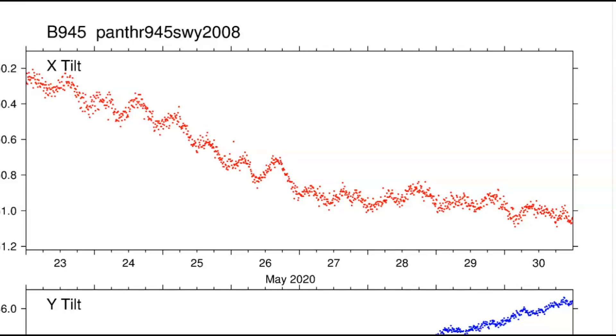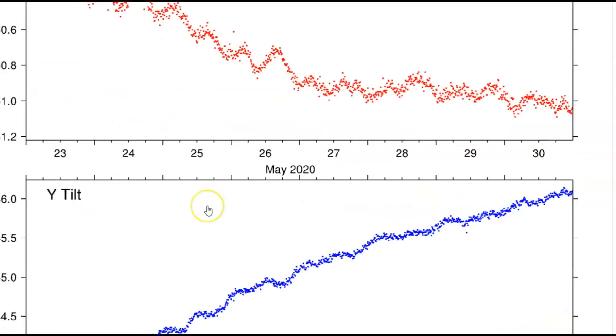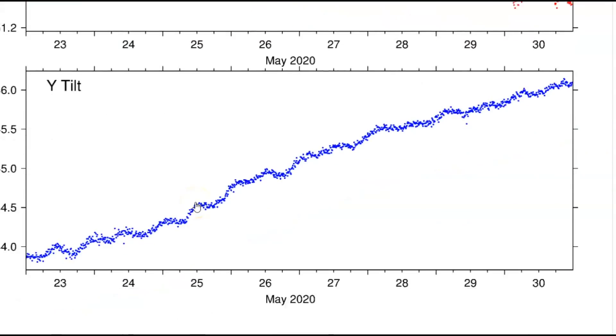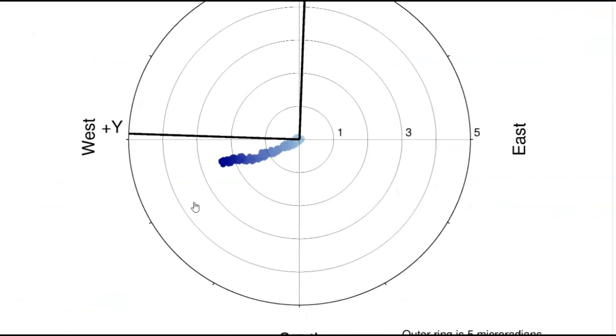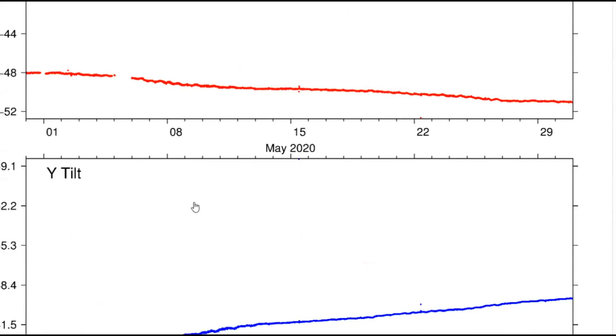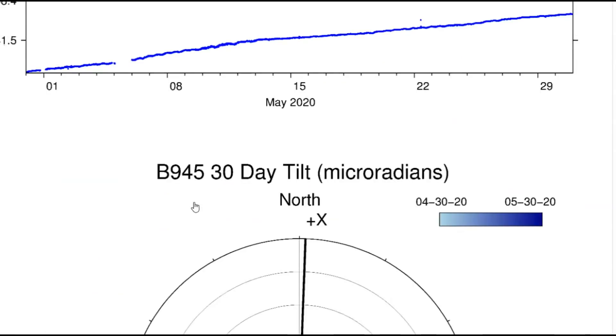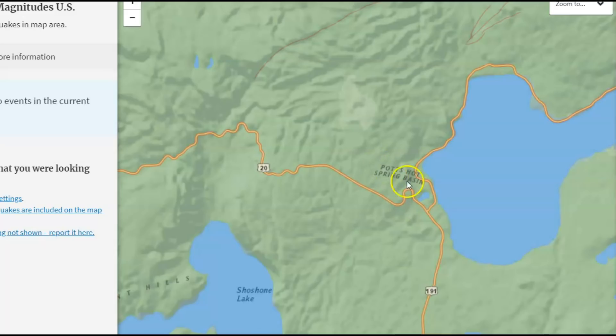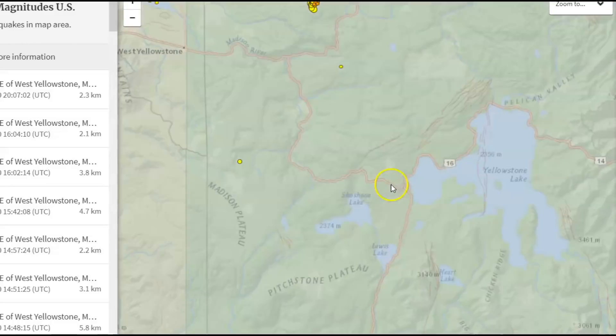Now the Panther monitor — this is up by the Montana border and this one is still rising. This is north of the Madison River area, showing activity in the last seven days and the last 30 days. Here we have the monitor for Grant, which is on the western side of Yellowstone Lake.